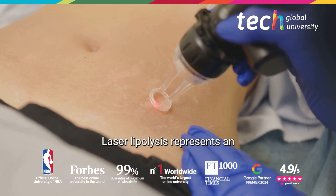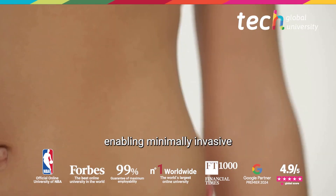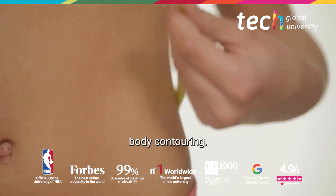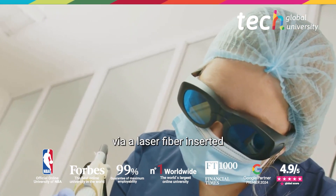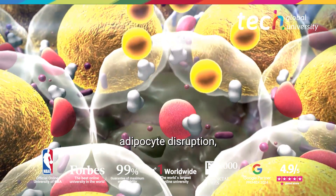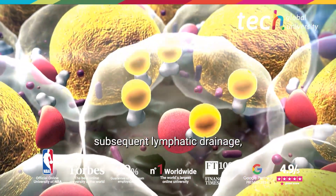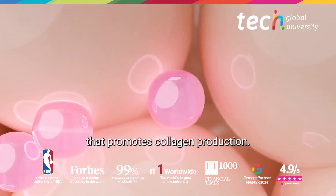Laser lipolysis represents an innovative technique for addressing localized fat, enabling minimally invasive body contouring. Its principle is based on applying photothermal energy via a laser fiber inserted into the adipose tissue, causing adipocyte disruption, subsequent lymphatic drainage, and simultaneously a thermodermal stimulation that promotes collagen production.